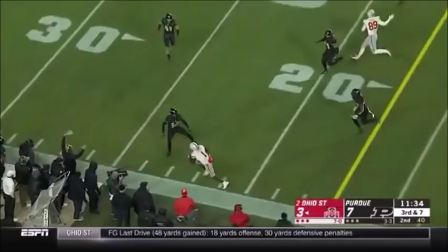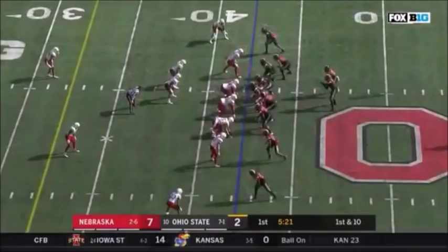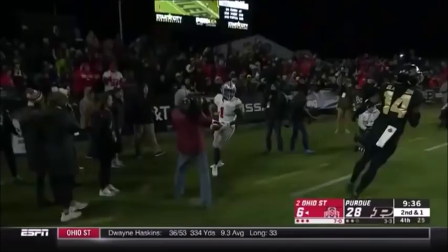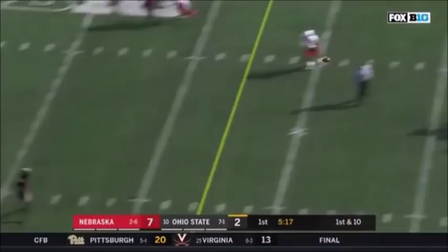There's the downfield shot to the end zone — touchdown, Johnny Dixon! From the 42-yard line, Haskins sets his feet, time to throw, and a wide open Johnny Dixon. Ohio State has the lead for the first time.